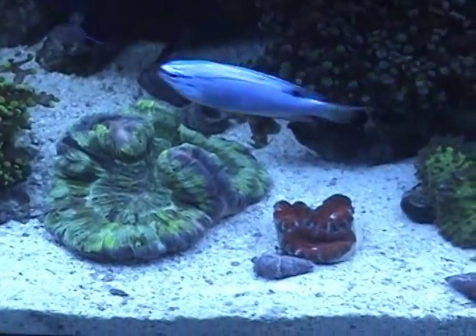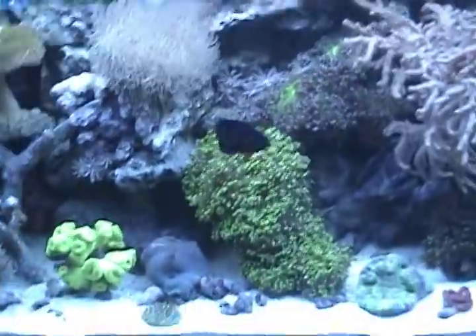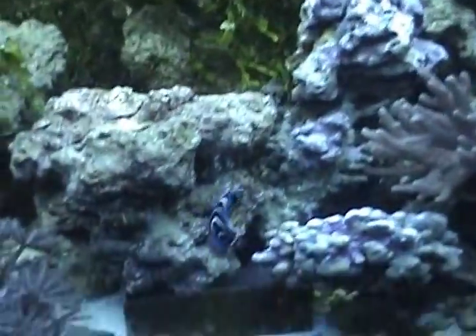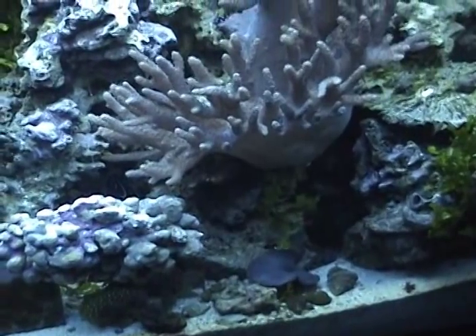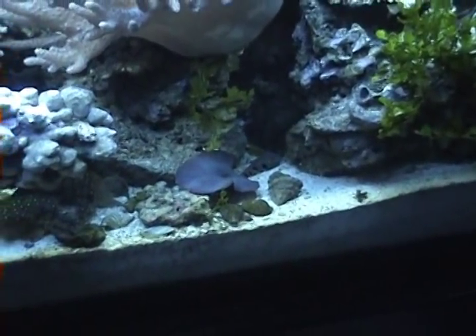Went to the fish store afterwards and they wanted $75 for those, and they were much, much uglier. So I'm looking at the other tank next. Here's actually the baby Korean angel. This tank is a mess, I apologize. I gotta reaquascape it, but hopefully he comes out. He looks really sweet.